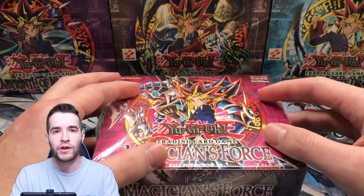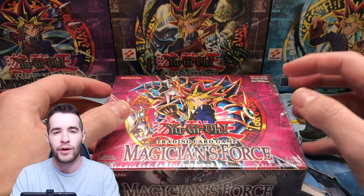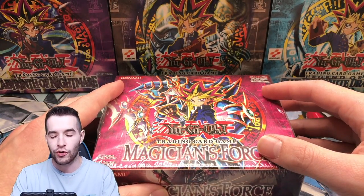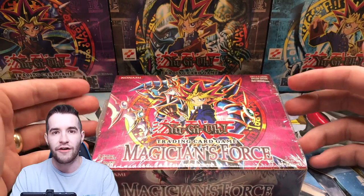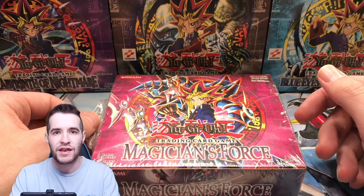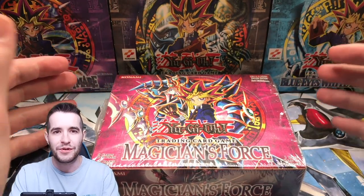This box has not been opened on YouTube since 2018 when Yu-Gi-Oh! Old School opened every single box. I'm pretty nervous about this because basically even if we pull Dark Magician Girl, the way that Magician's Force has scuffing and off-centering problems, even if we pull it, it's probably gonna be a 9 or an 8. So my money is almost guaranteed to be lost here.